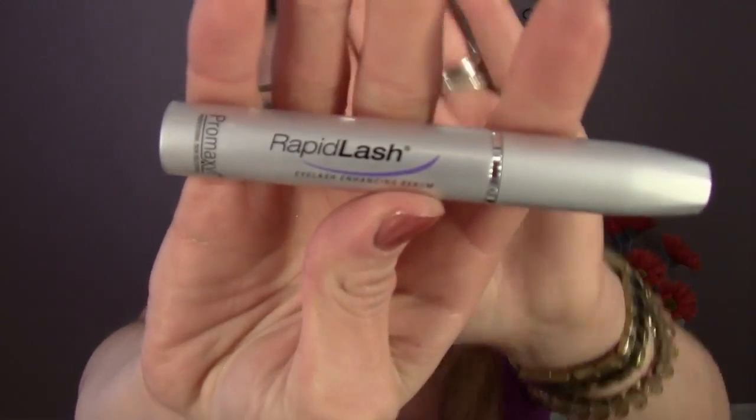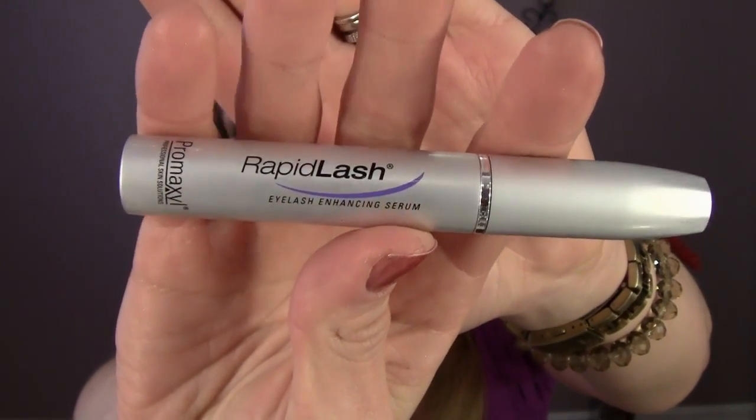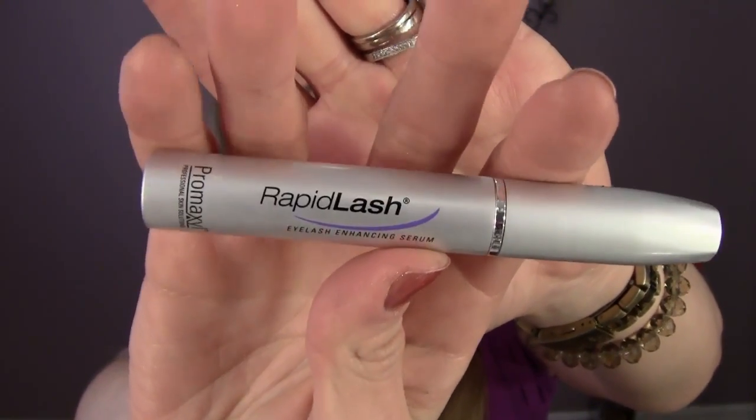Hey everybody, it's Lindsay and today I'm going to do this video on Rapid Lash. Rapid Lash is a growth eyelash and eyebrow growth enhancing serum — it says eyelash enhancing serum.